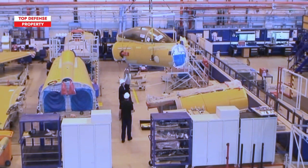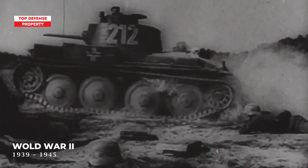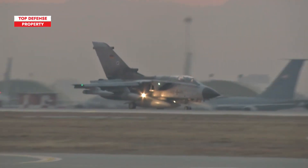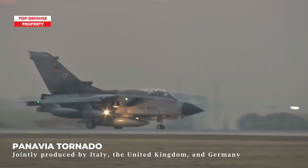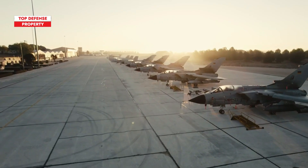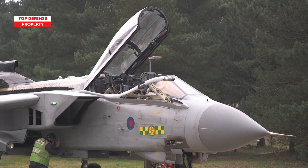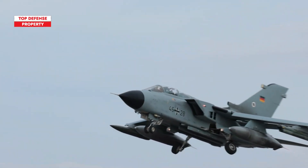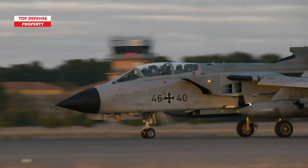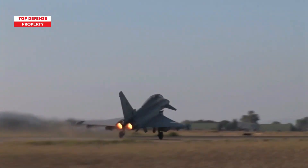It's important to remember that the idea of a jointly produced European fighter jet was once just a distant dream. Looking back at the relationships between European nations during World War II, cooperation seemed unlikely. However, the success of the Panavia Tornado program proved that former adversaries could work together effectively to develop cutting-edge military aircraft. This groundbreaking collaboration between the UK, Germany, and Italy demonstrated that, despite their turbulent history, these nations could unite to create one of the most advanced combat aircraft of its time. The Tornado laid the foundation for future European defense projects, including the Eurofighter Typhoon, symbolizing a new era of cooperation and shared technological achievements.